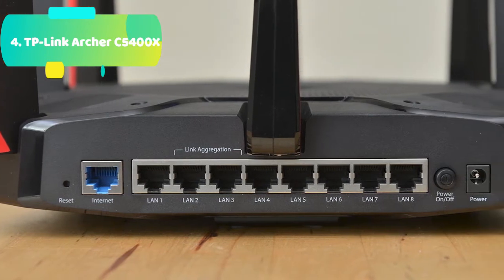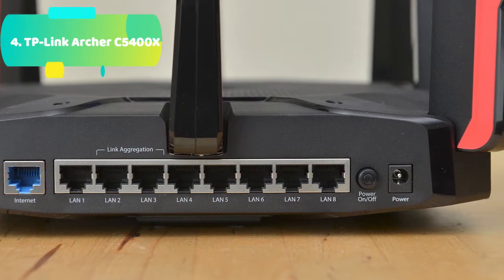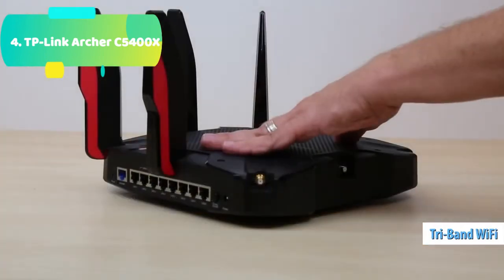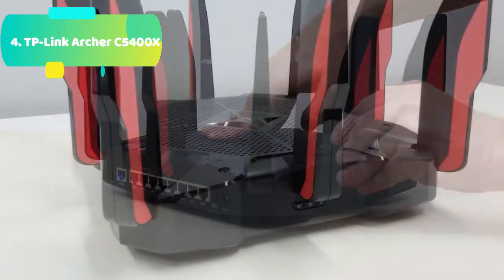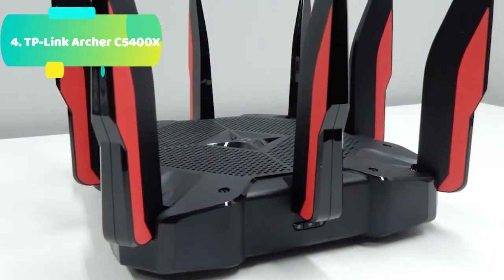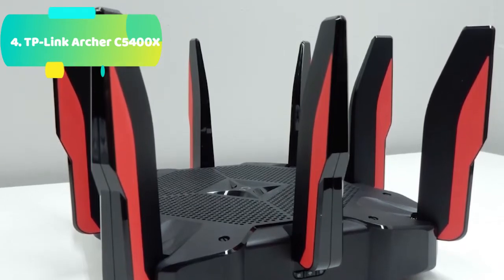With 8 Gigabit Ethernet ports, you can connect PCs, smart TVs, and game consoles to a fast wired connection without needing a switch. TP-Link HomeCare, powered by Trend Micro, defends your system against malicious threats that can sneak through downloads and file sharing, protecting every device from the latest cyber threats with powerful security, built-in antivirus, and cutting-edge intrusion prevention.